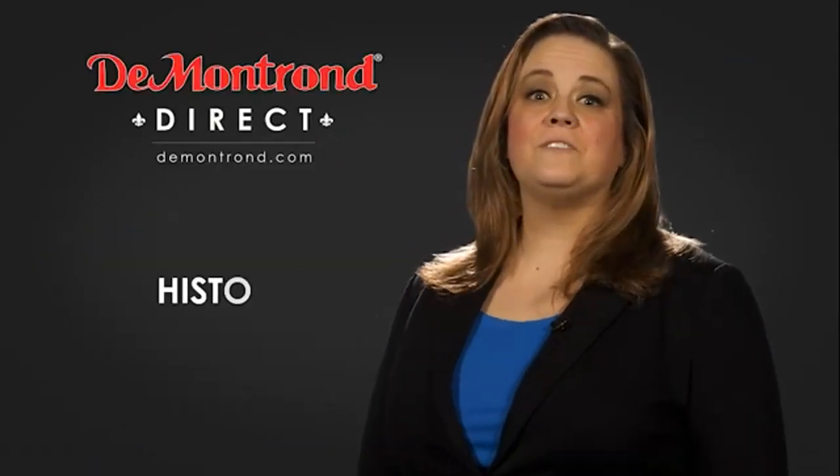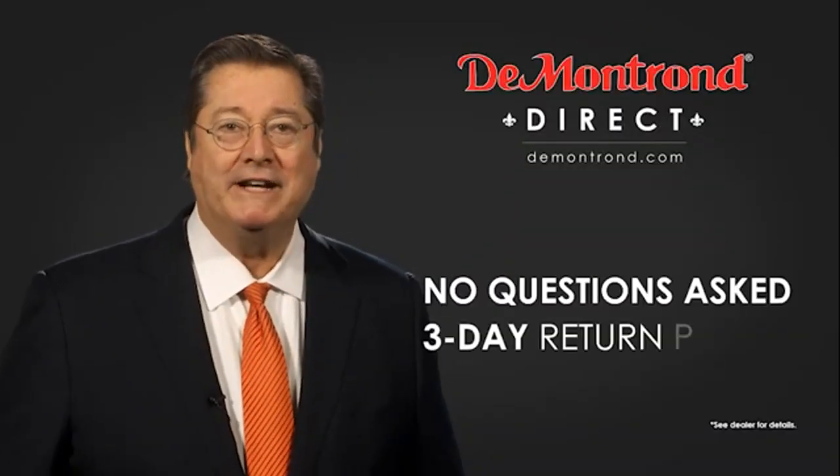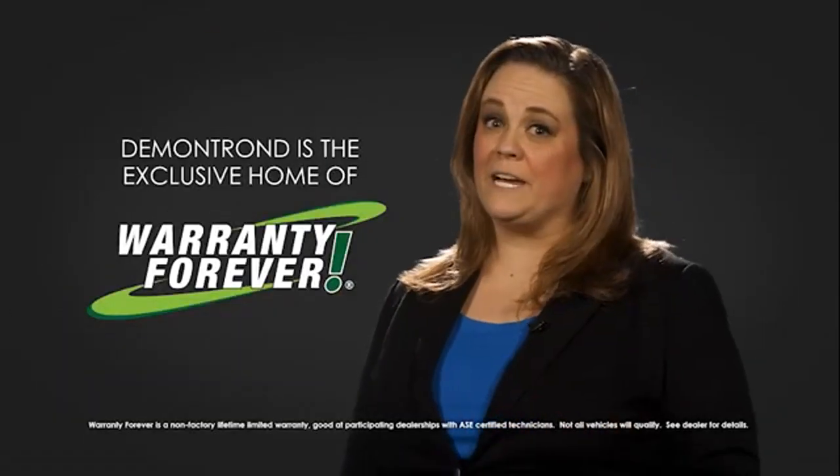Also take advantage of historic customer incentives from all of our great brands. And with Demontron's no questions asked 3-day return policy, your complete satisfaction is guaranteed. And don't forget about Demontron's exclusive warranty forever. Demontron.com — your safe and convenient auto solution.